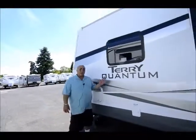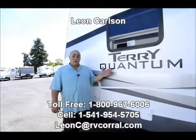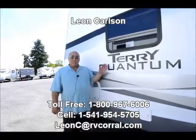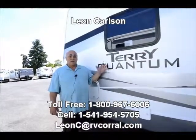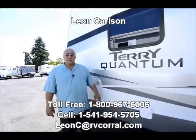Anyway, like I said, I'm Leon Carlson featuring this Terry Quantum. Give me a call for information — call my cell, that's the easiest. It's 541-954-5705. Thank you for viewing the video.